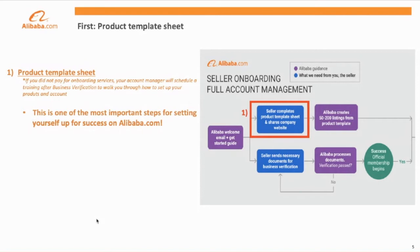First, to complete the product posting template, you'll need to give us key data points such as price, image, and attributes of your products so that our onboarding team can construct them to get them on the site. Please note that if you did not pay for this service, your account manager will schedule training with you after business verification to walk you through how to post products. Additionally, we will share more resources on seller.alibaba.com so you can complete this step without that training.